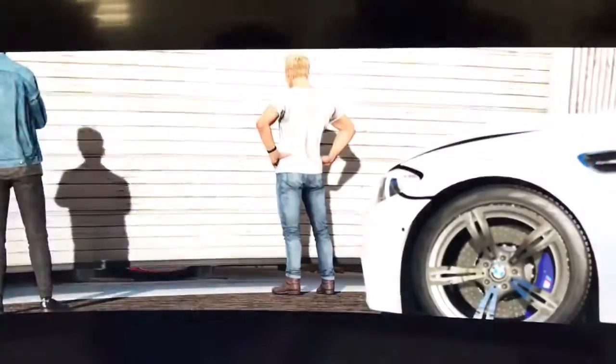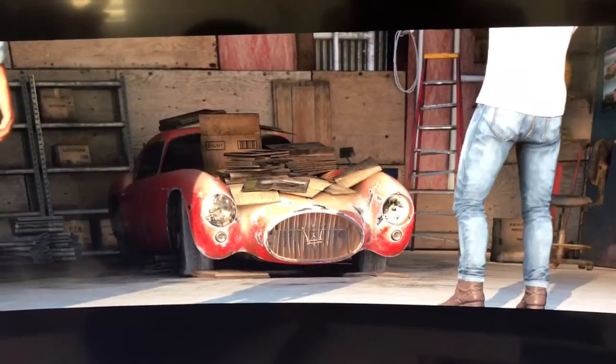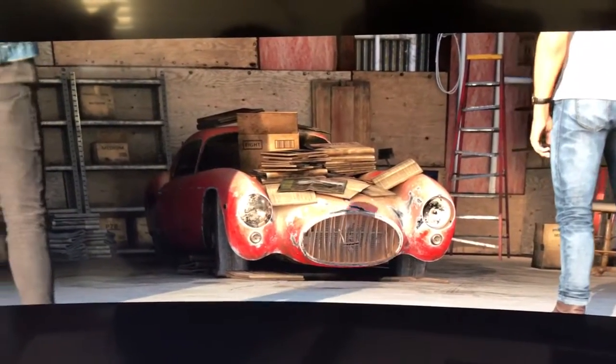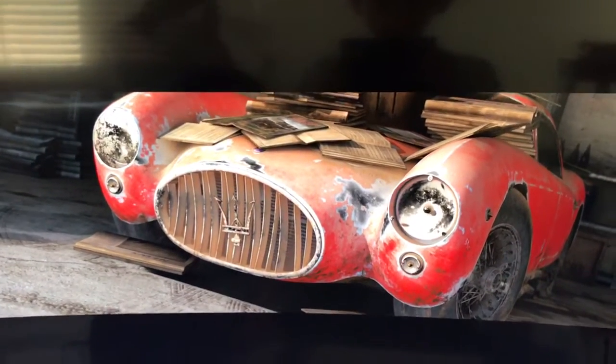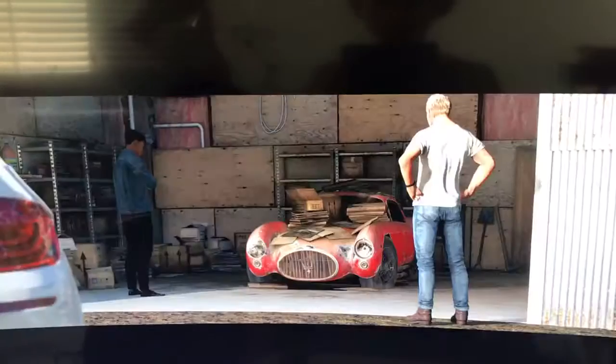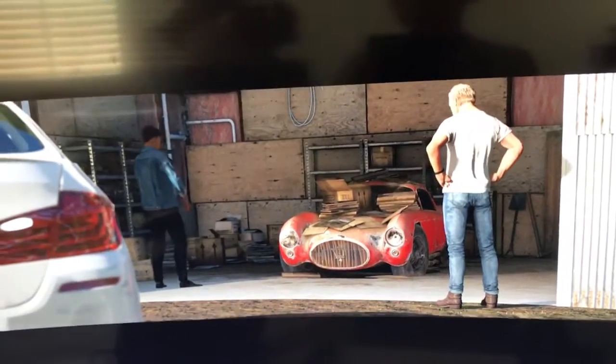Follow the purple circle. So here we arrived — very quick video. Let's show you. What have you got for me? Oh, it's a morning one. Maserati. I'm trying to see it. It looks like one of the rarest and most valuable Maseratis ever made, currently being used as a bookshelf.